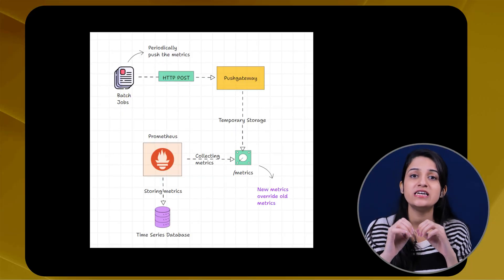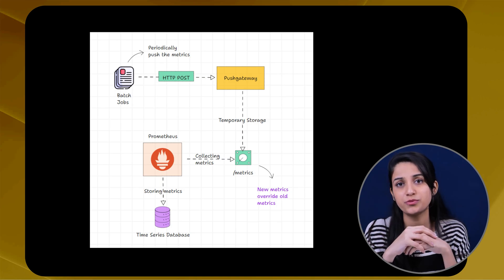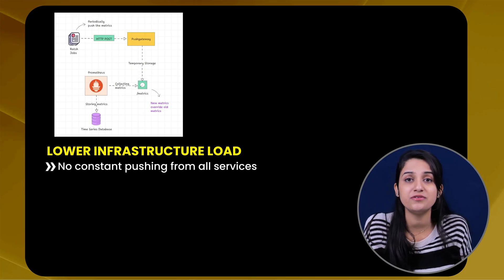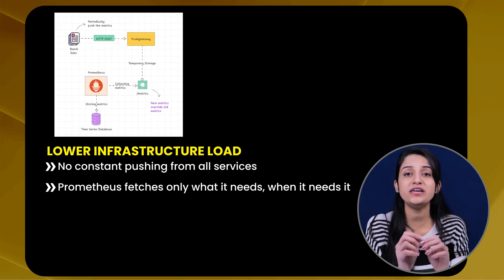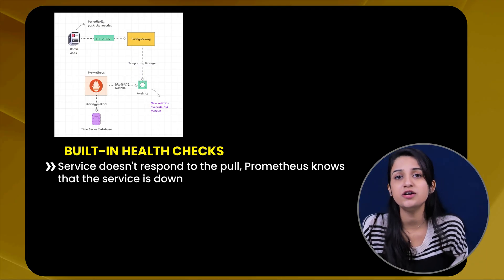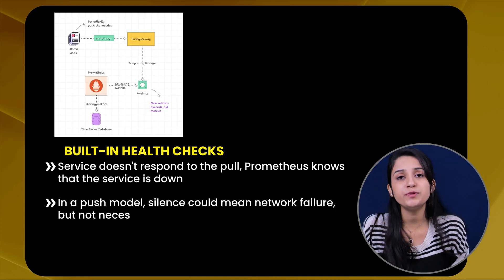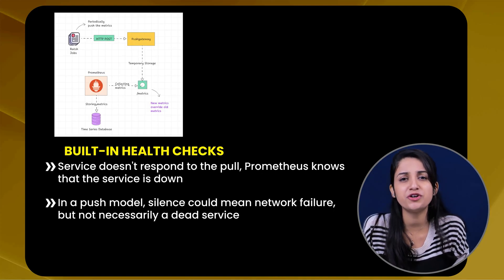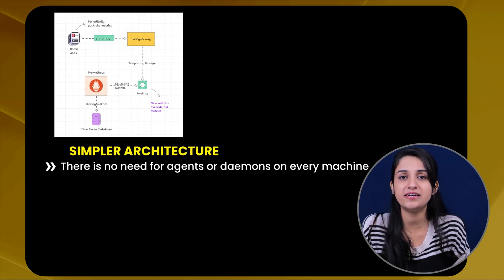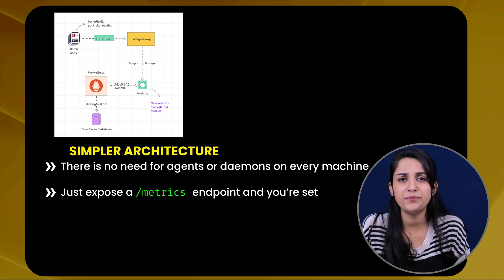Now let's see how Prometheus gets this data. Unlike tools like CloudWatch or New Relic that use a push model — where each service pushes data to a central server — Prometheus uses a pull-based model, which has three big benefits. First, lower infrastructure load — no constant pushing from all services; Prometheus fetches only what is needed. Second, built-in health checks — if a service doesn't respond to the pull, Prometheus knows the service is down. In a push model, silence could mean a network failure but not necessarily a dead service. Third, simpler architecture — no need for agents or daemons on every machine; just expose the endpoint and you're set.